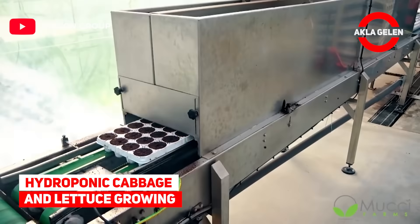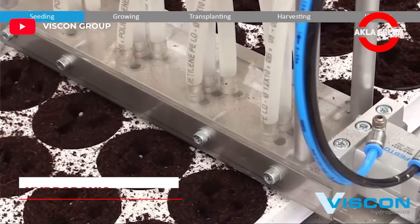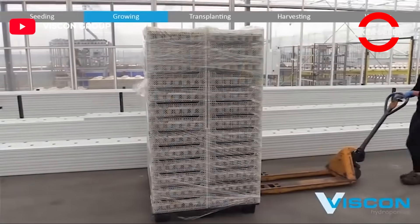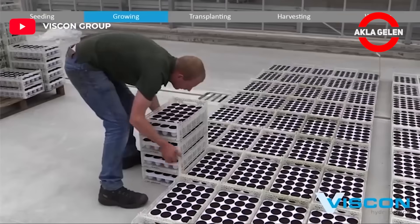Hydroponic Cabbage and Lettuce Growing. The system is a closed growing system on deep water. Hydroponics focuses on short cycle crops that can be grown on deep water, like herbs, cabbage and lettuce.